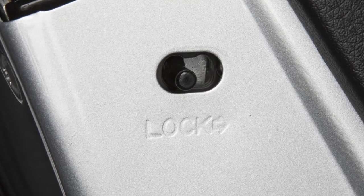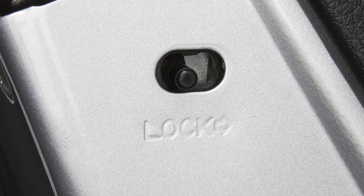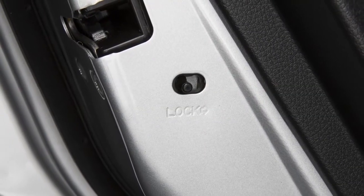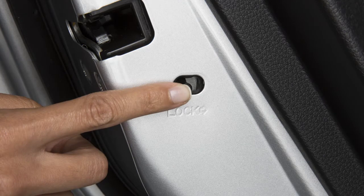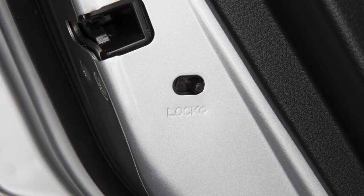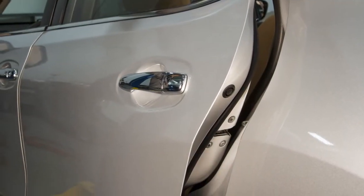This feature helps prevent rear doors from being opened accidentally, which is especially important when small children are passengers. The levers are on the edge of each rear door. When in the locked position, the rear door can only be opened from the outside.